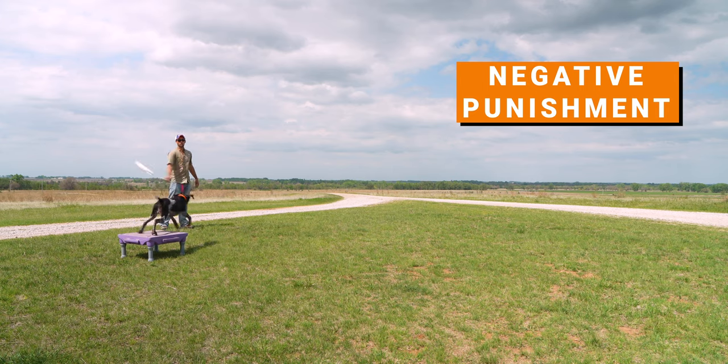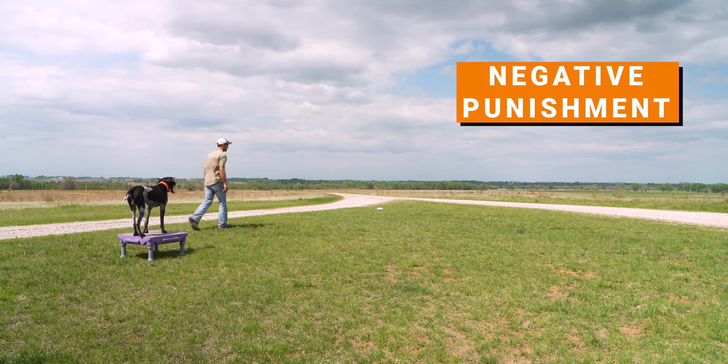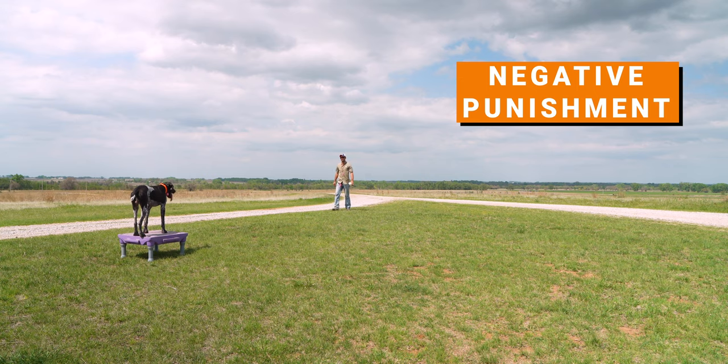A great example of negative punishment in dog training is if a dog is working on a steadiness drill — whether in a blind or in the field — and they break early, then they don't get the reward of making a retrieve. We like to call these denials. Negative punishment also gets used a lot with children because they can associate the behavior they did wrong with the punishment. So a kid breaks curfew or gets a speeding ticket — they're going to lose a privilege, whether that's hanging out with friends or the opportunity to drive the car. Taking away those privileges will hopefully diminish those unwanted behaviors.